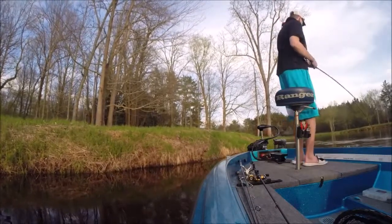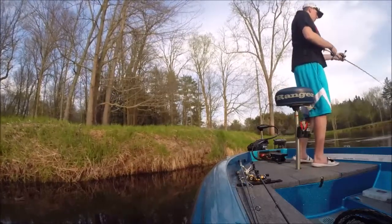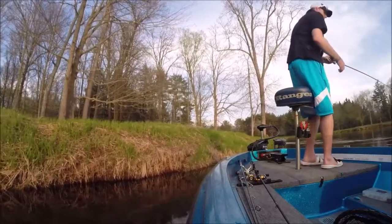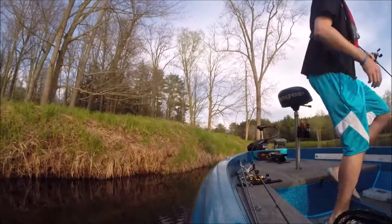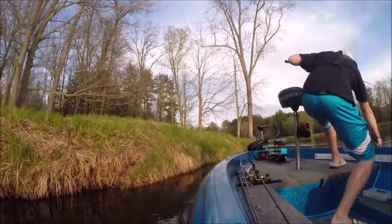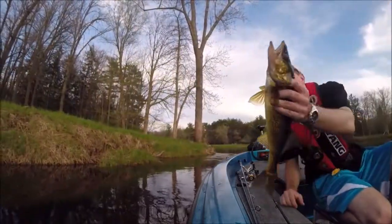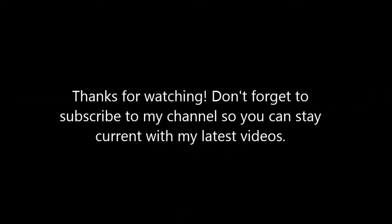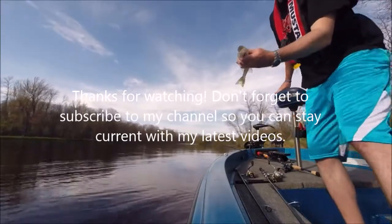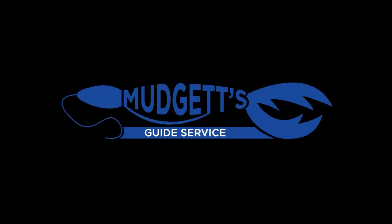There's another one. Looks really a little better. Oh yeah, a lot better. There we go — another nice little walleye. There we go. There's another little fish.